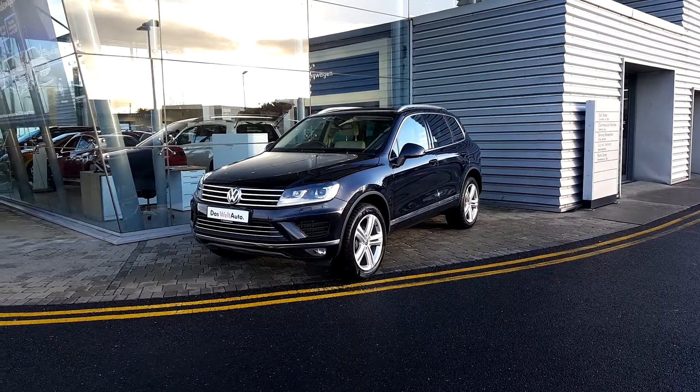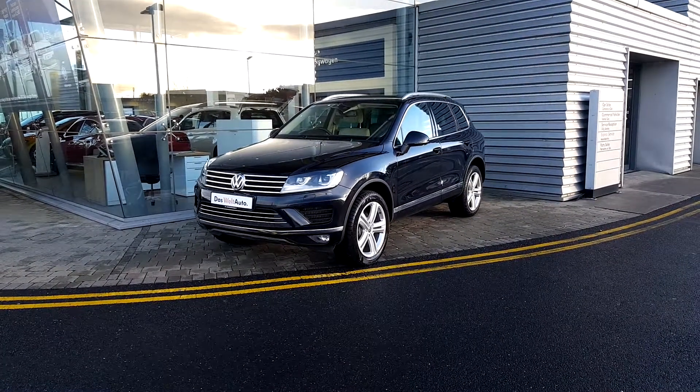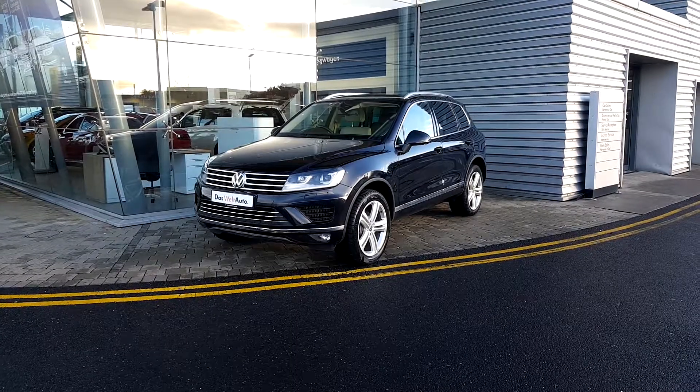Hello guys and welcome to Joe Duffy Volkswagen here at AirSight. Today we have a 161 Touareg.